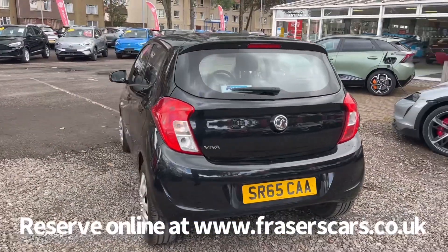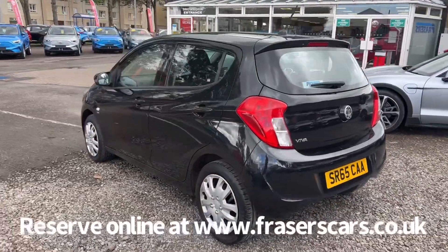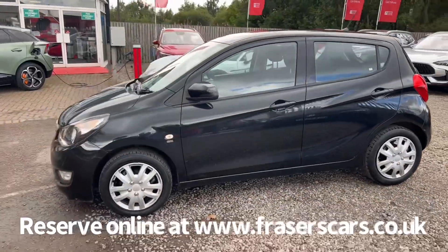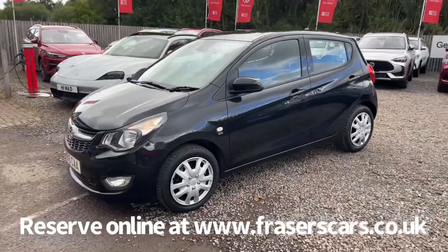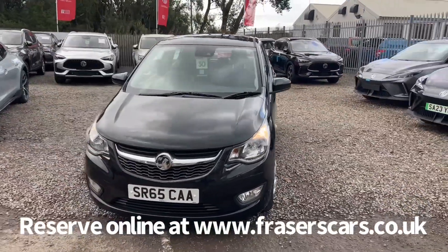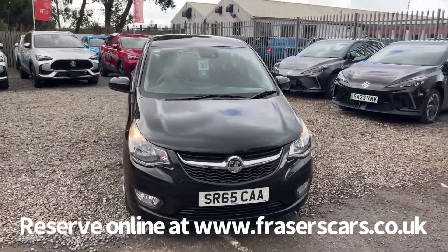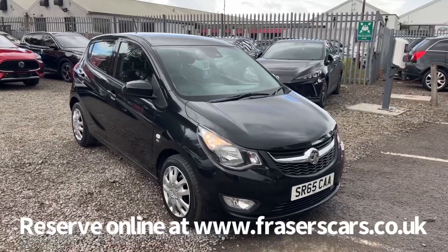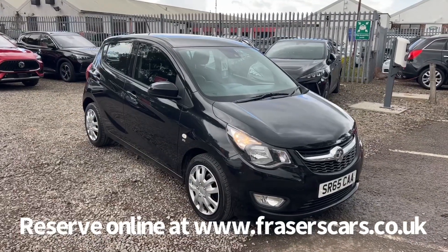This car is available to view at Fraser's of Falkirk MG. You can find us at Glasgow Road in Camelon, Falkirk. The postcode is FK1 4JQ. You can also view the car online at www.fraserscars.co.uk, where you can reserve the car online, get finance quotations and also apply for finance online. If you'd like to give the sales team a call, they're available on 01324 632 333.